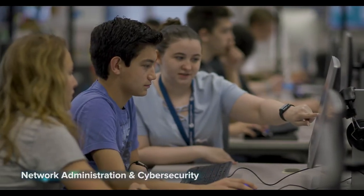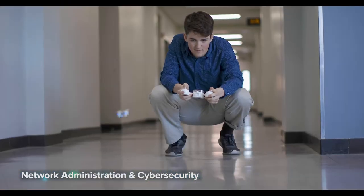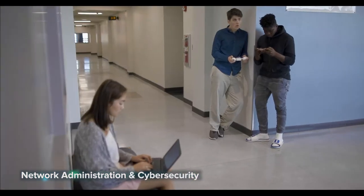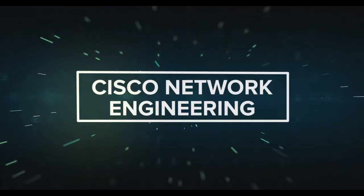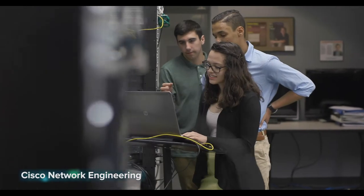Network Administration and Cyber Security: prevent cyber threats and outsmart hackers. This two-year program will show you how to configure, manage, and secure networks. Ethical hacking labs also teach you how to defend against threats and conduct penetration testing measures on networks. You'll work with Windows and Linux operating systems, and students prepare for nationally recognized certifications.